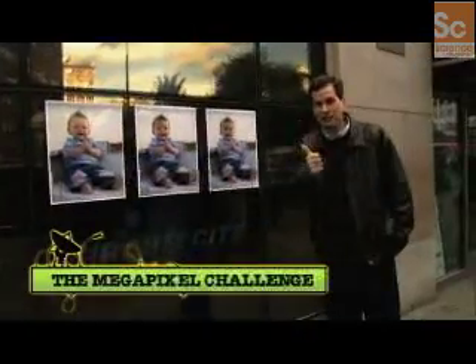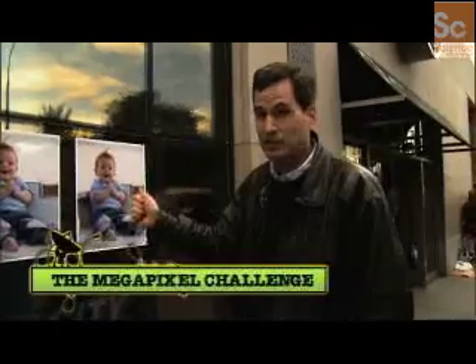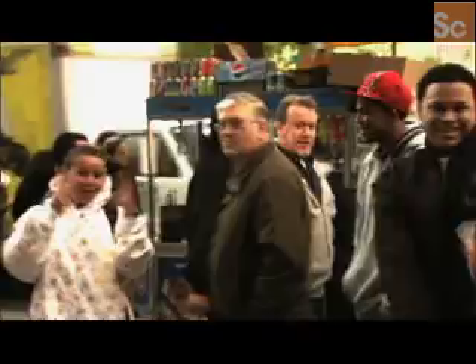What you see here are three identical pictures — same camera, same photographer — but one is five megapixels, one is eight, and one is 13. All blown up to the same size by the same enlargement company. Anyone think you can tell the difference?